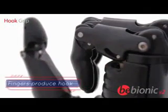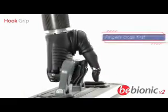In a partially closed power grip, the hook grip is achieved. This is ideal for carrying a shopping bag or briefcase.